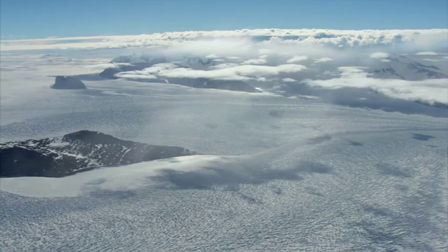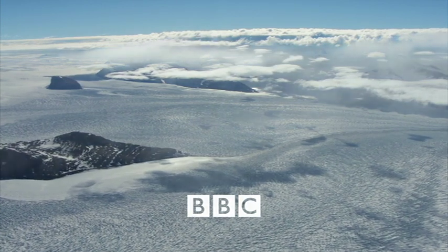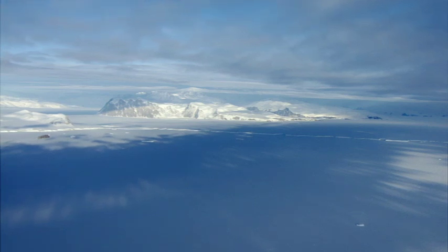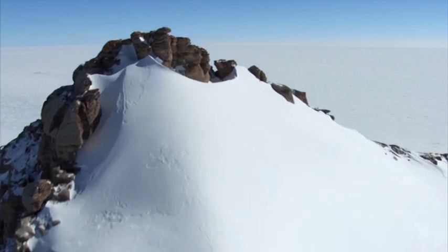Antarctica, a vast, ice-locked continent larger than the United States and Mexico combined. This is the coldest, windiest, most lifeless place on Earth, first explored by humans just 100 years ago.